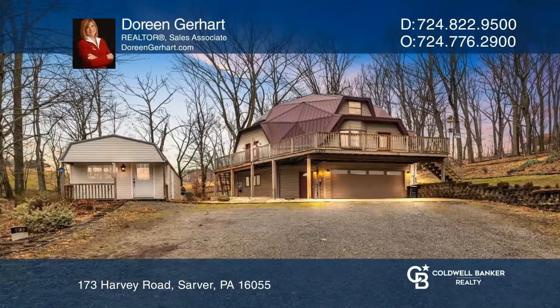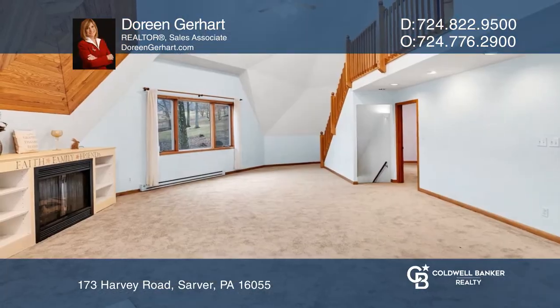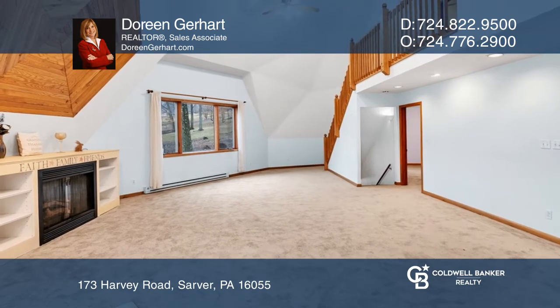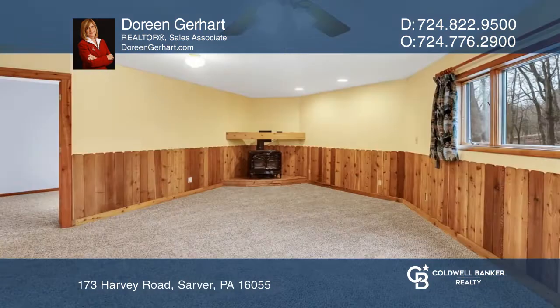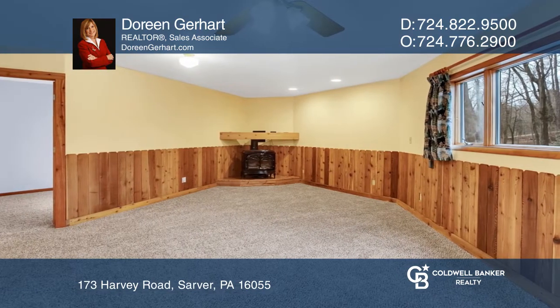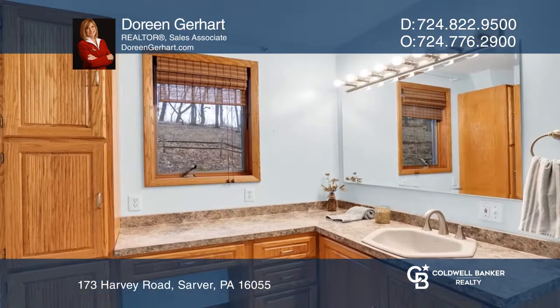This unique dome home is nestled on four acres with total privacy. The oversized open living space features a first floor primary suite, two gas fireplaces, a large great room, and an unbelievable large kitchen with an island.